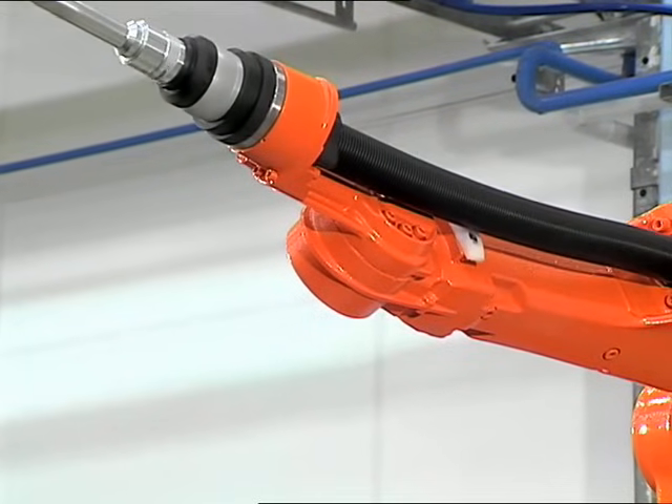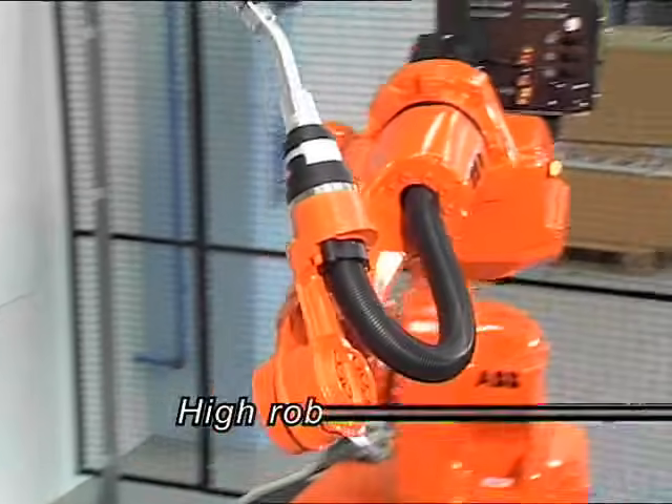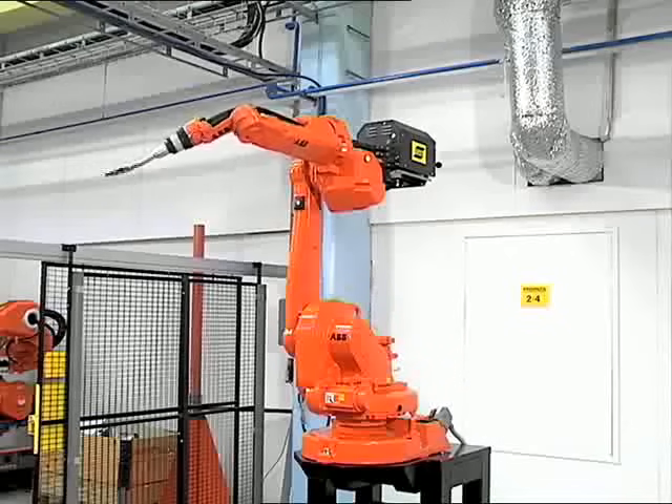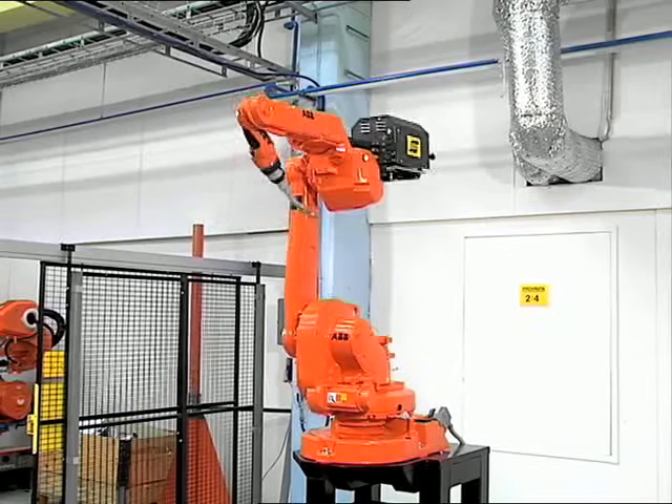The slender profile of the robot with hose package makes it possible to have a high robot density on the shop floor and thus a higher output from the factory.